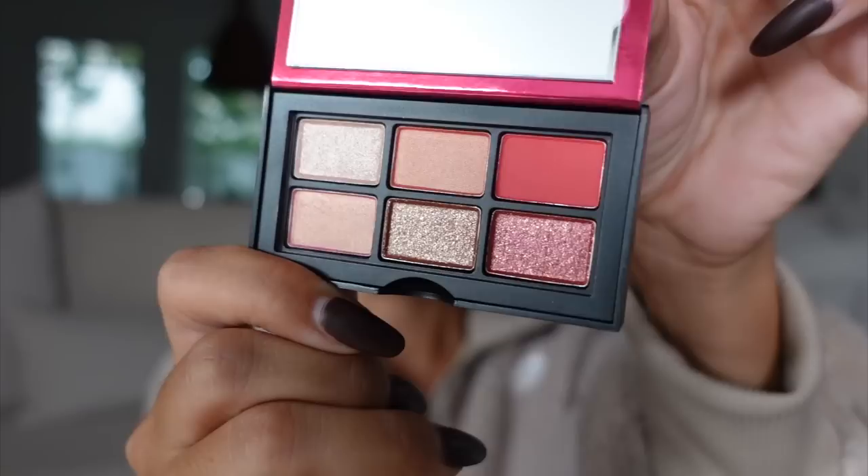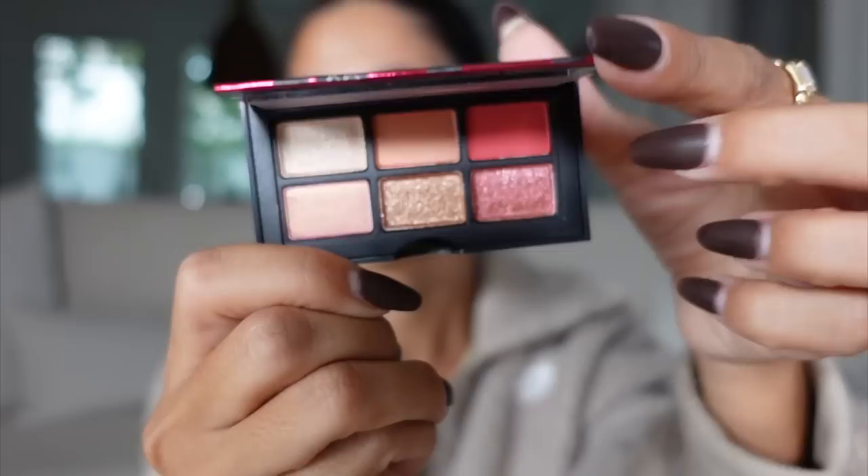This TJ Maxx definitely had more in the makeup category than any TJ Maxx I'd ever been to as far as high-end. $16.99 — I got this little palette. I think I'm gonna give it to my sister because I think she would die for it. I definitely want this but I have enough, so I'm gonna give it to her. I would swatch it but I don't want to touch it since I'm giving it to her. Isn't that insanely beautiful? Like, are you kidding me? She's a makeup lover and she will love this.